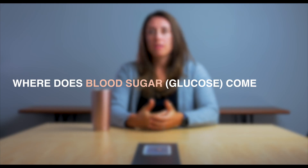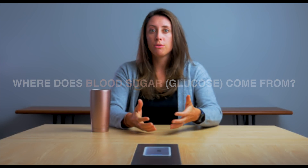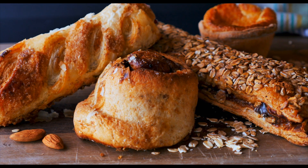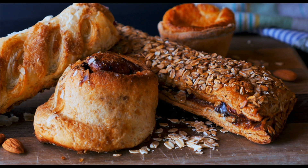Blood sugar comes from exogenous carbohydrate sources, primarily the foods we eat that have carbohydrates in them. We normally think of blood sugar responding to sugary foods like cakes and pastries and donuts and things like that, but it's actually a part of most of the foods we eat.